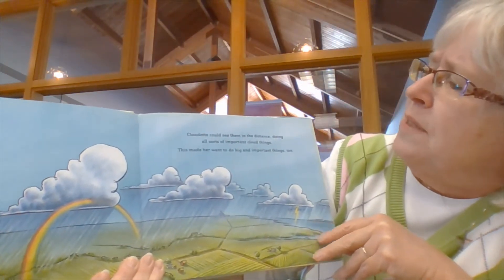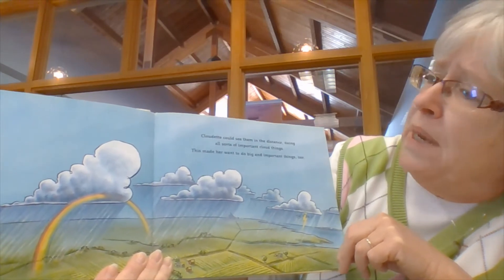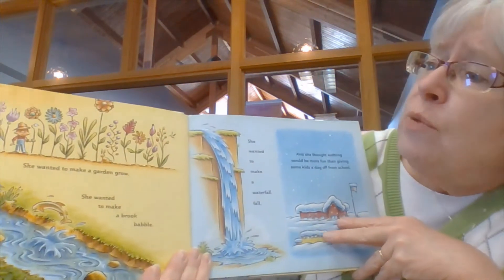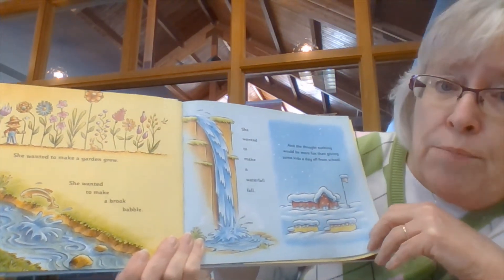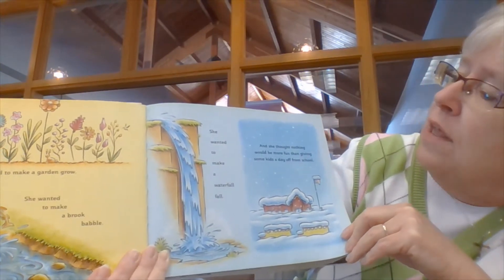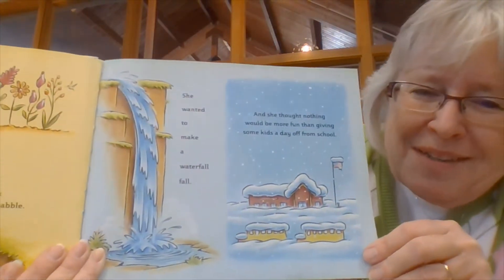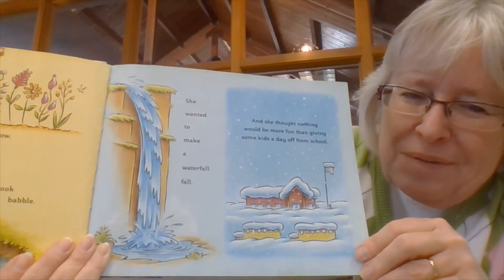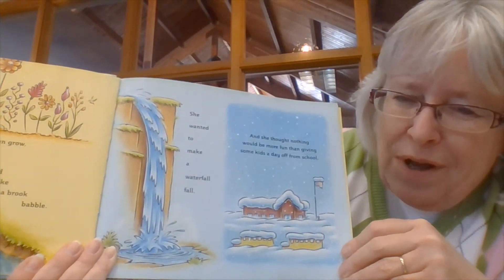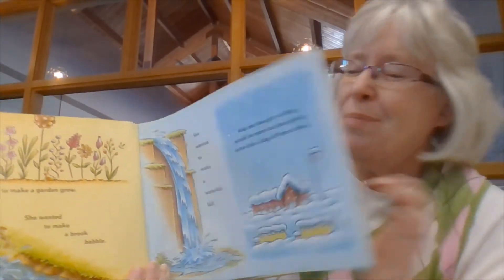Cloudette could see them in the distance doing all sorts of important cloud things, and this made her want to do big and important things too. She wanted to make a garden grow. She wanted to make a brook babble and a waterfall fall. And she thought nothing would be more fun than giving some kids a day off of school. Look at the clouds making so much snow the school buses can't run — do you think the kids are happy? They probably are.